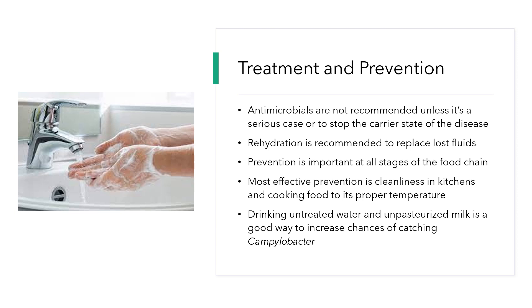The carrier state is the stage of the disease where the person is starting to recover and they've stopped showing symptoms, but they still carry the bacteria inside of them and can shed the bacteria and spread it to other people. Rehydration is recommended to replace lost fluids.